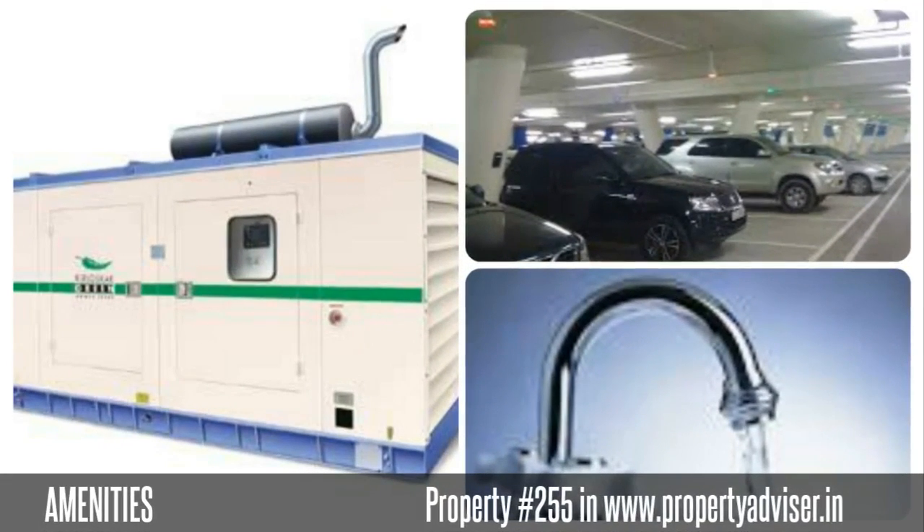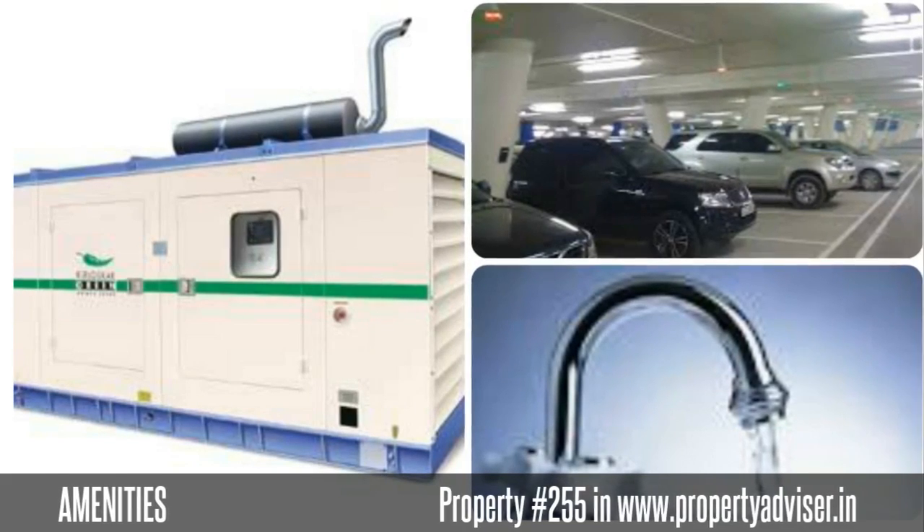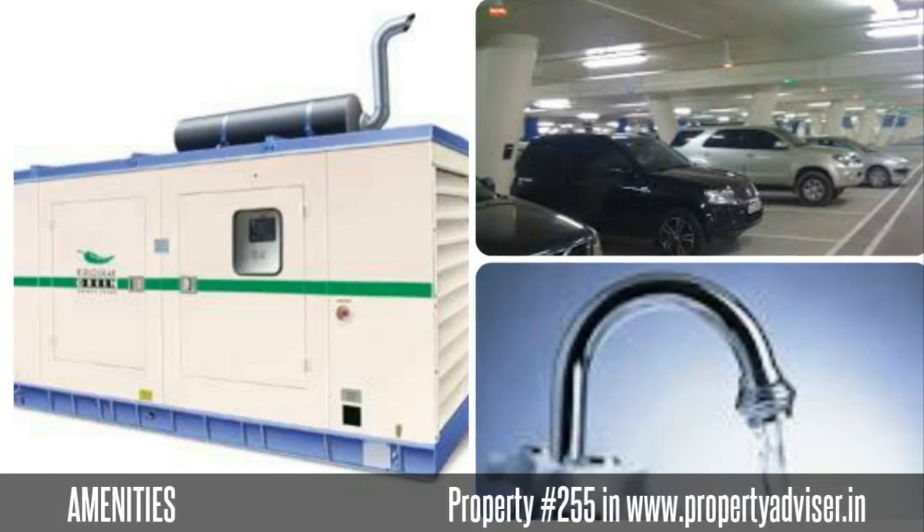The amenities you can get from this property are power backup, water supply, car parking, and many more.